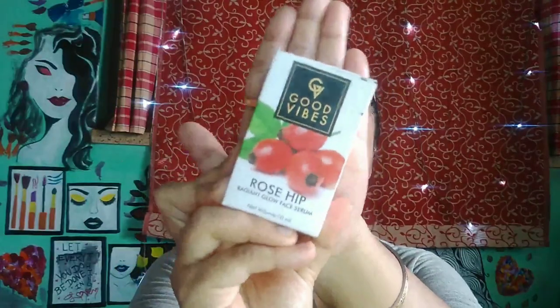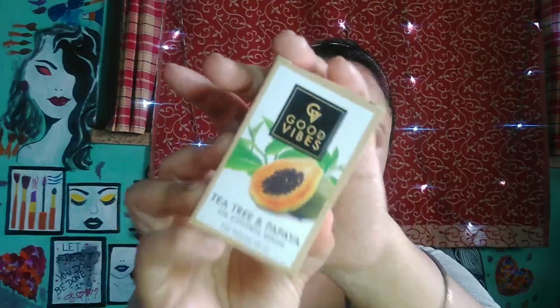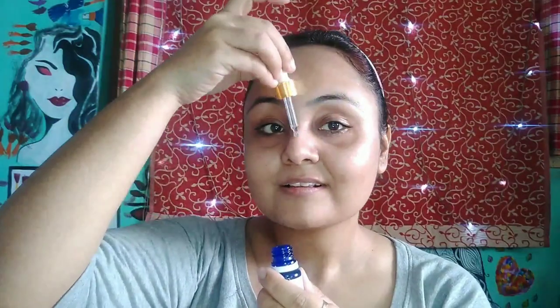I always love to use a serum, moisturizer, or gel after my toner. Generally I use rosehip, papaya, tea tree, or a vitamin C serum on alternating days. For today I am using Good Vibes Rosehip Serum, and after that I am using a lip balm from Vadi.